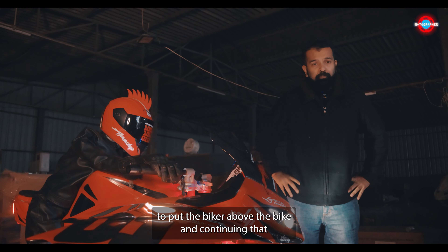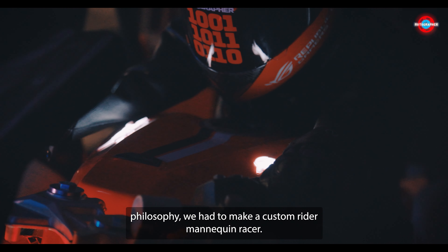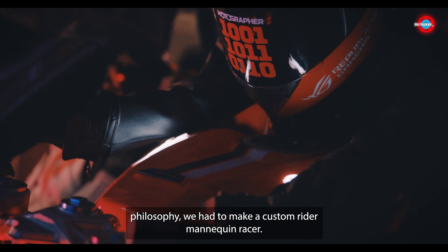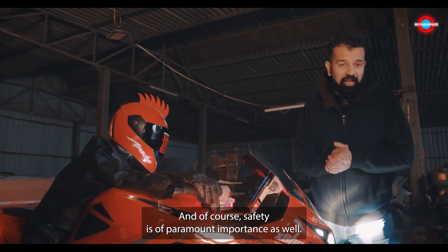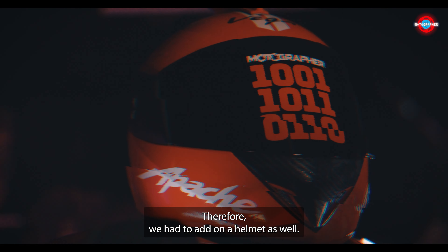At XBHP, we put the biker above the bike, and continuing that philosophy, we had to make a custom rider mannequin racer. Of course safety is of paramount importance as well, so we had it adorn a helmet too.